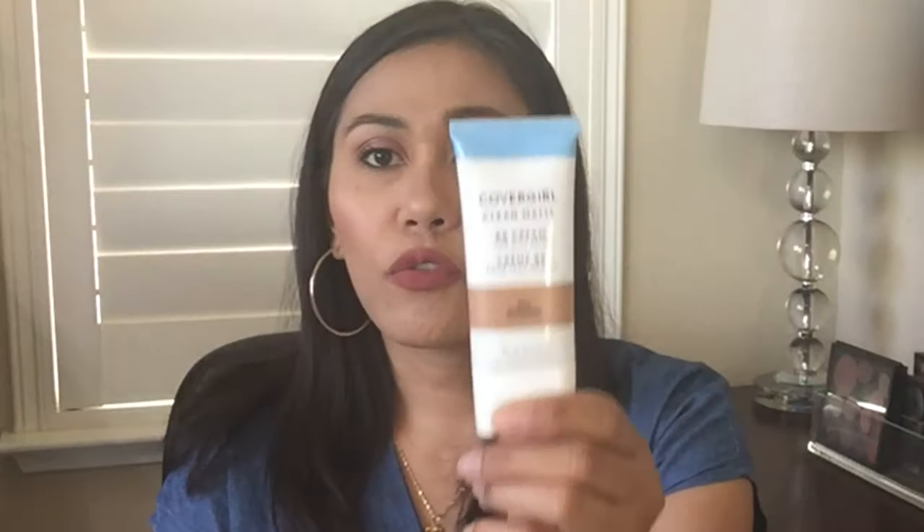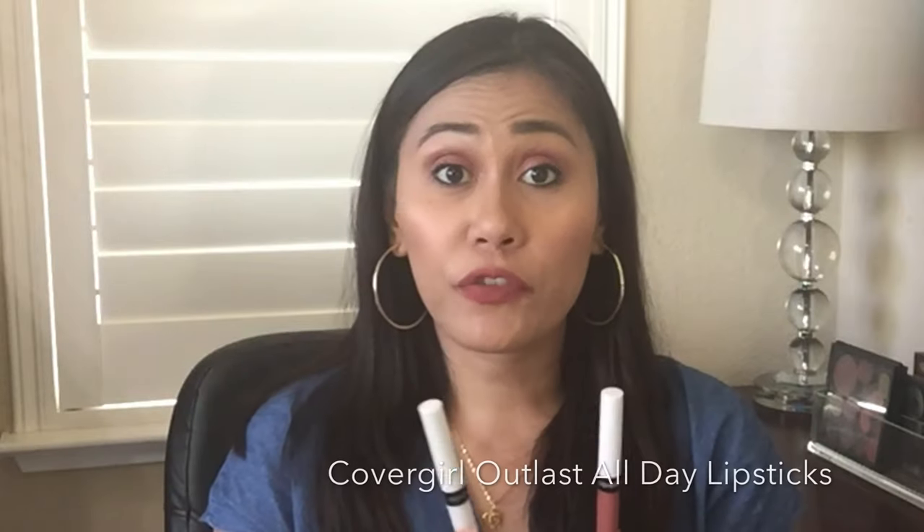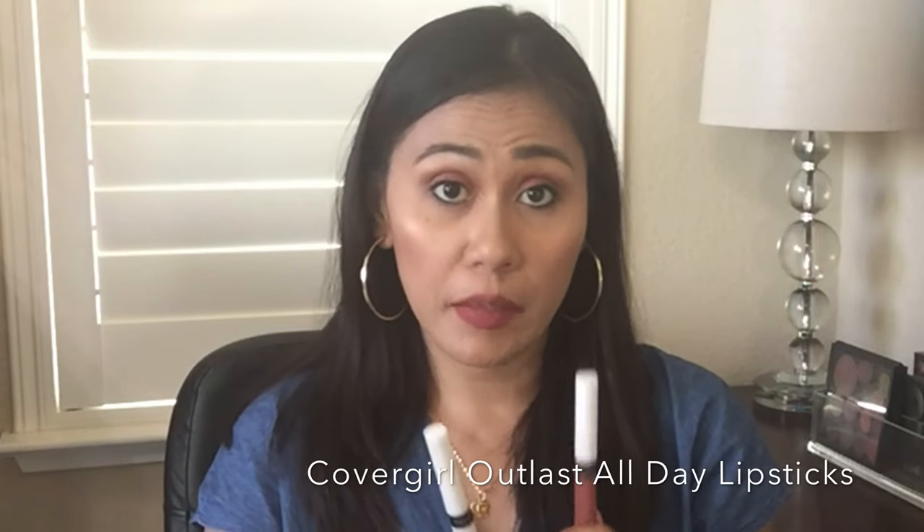Next is the CoverGirl lipstick. You might have noticed CoverGirl has come out with a line of makeup in white packaging. I've also been trying their BB cream — it's a mattifying BB cream with high coverage that I use daily, very affordable. But anyway, back to the lipstick. This is CoverGirl's Outlast All Day Lip Color.